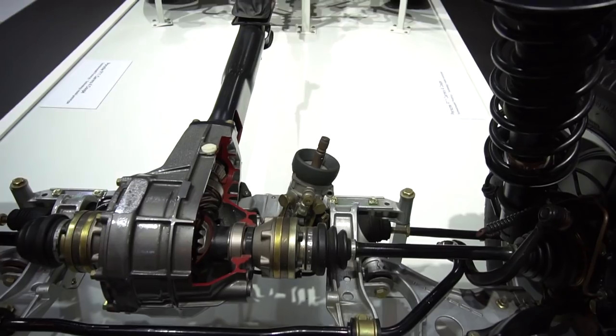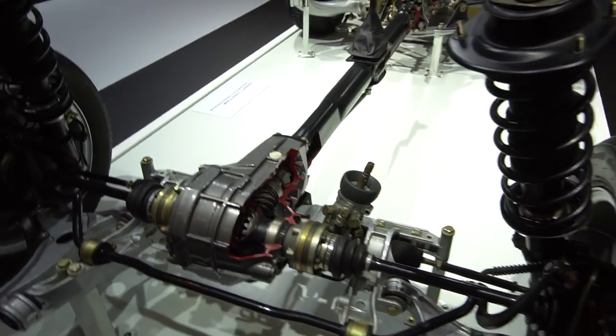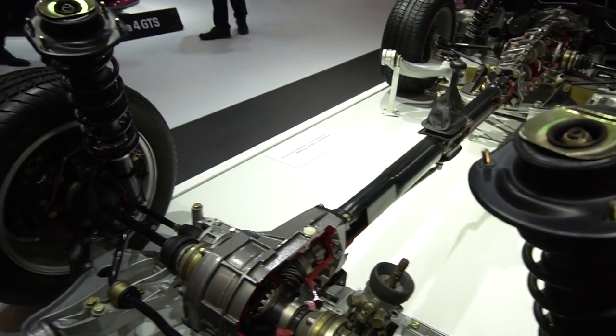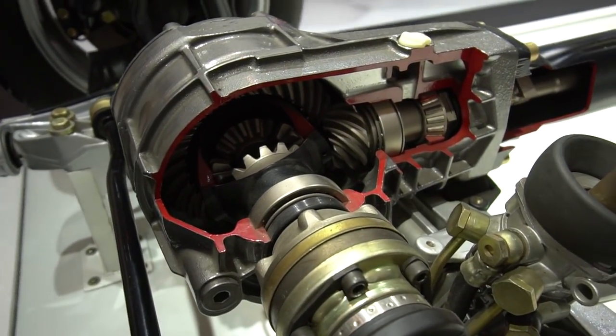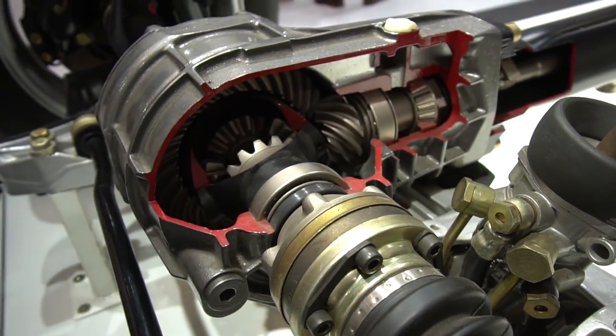Here's a very interesting cutaway of a Porsche 911 coupe. Look at the cutaway differential - look at that.